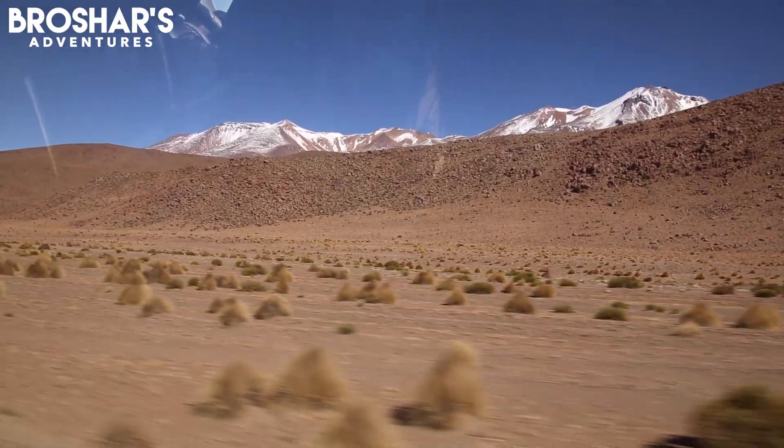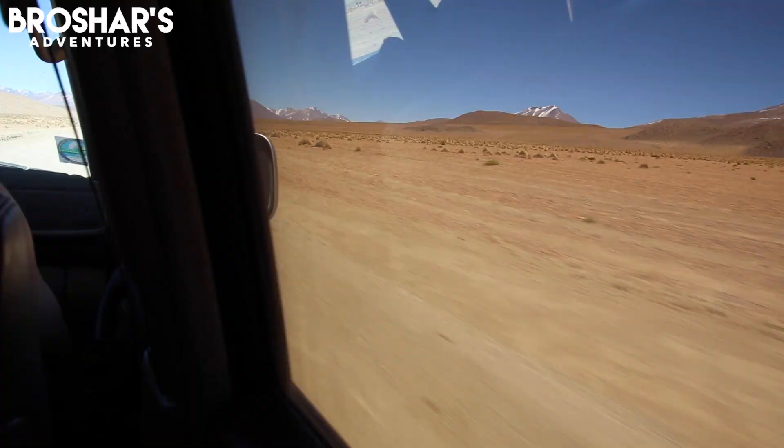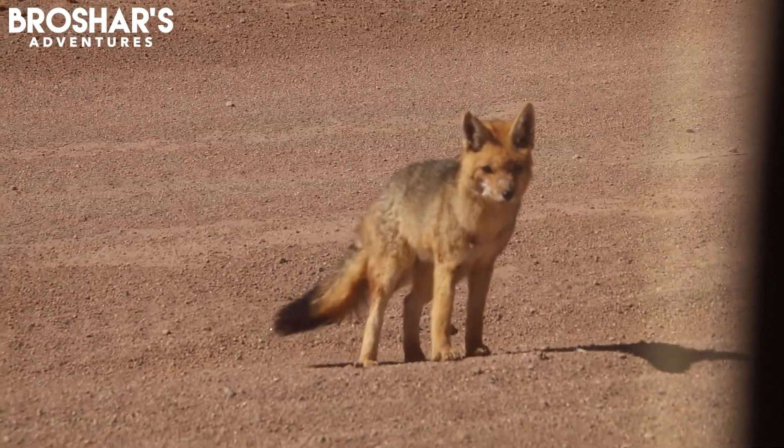Driving through the small Chiguana desert, we are surrounded by dormant and extinct volcanoes. The path through the desert is incredibly bumpy and dusty. As we continue, we spot a lone fox near the side of the road.